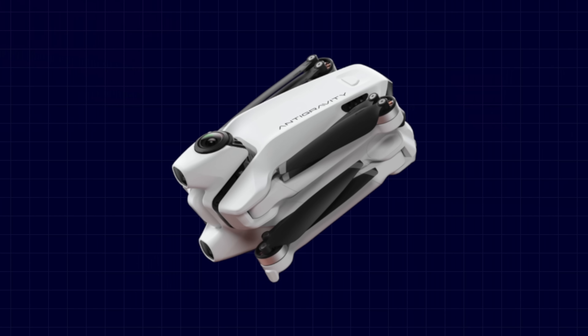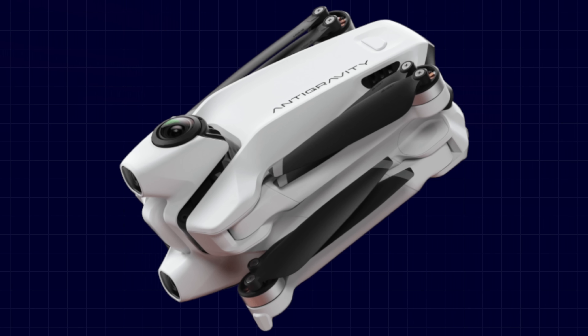First up, Insta360 — a name that we all know and love for its 360-degree cameras — has incubated a drone brand called Antigravity. And they've just unveiled their new product called the Antigravity A1. Now Antigravity is making a bold claim here: it's the world's first drone that has a built-in 8K 360-degree camera.